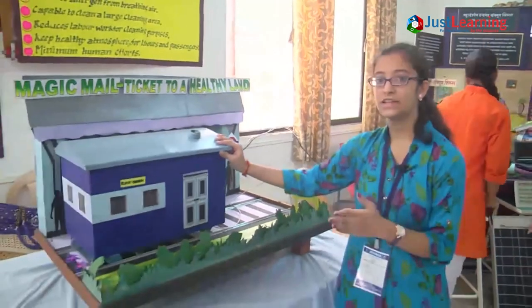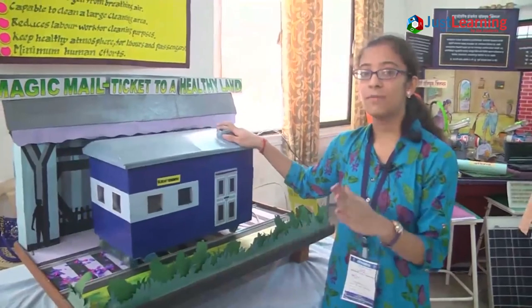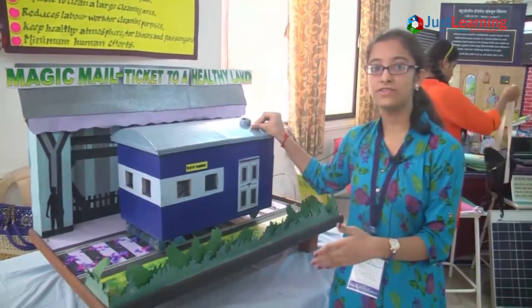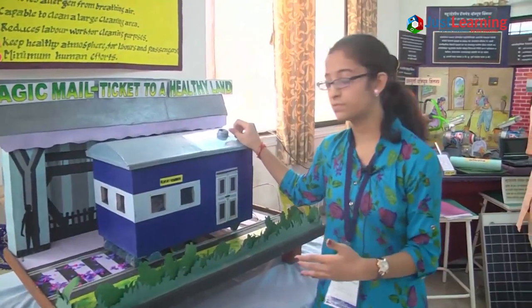Nowadays we are seeing that the tracks are very dirty. So we have come up with an idea to make this coach which cleans the garbage lying on the tracks and also keeps cleanliness as much as possible.